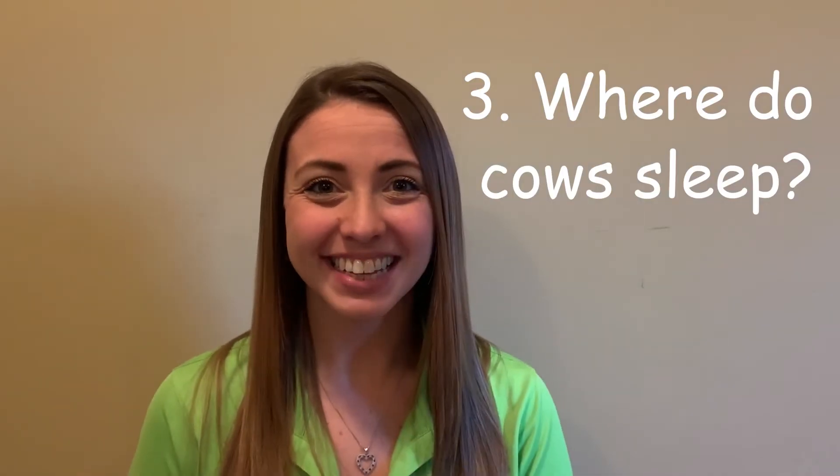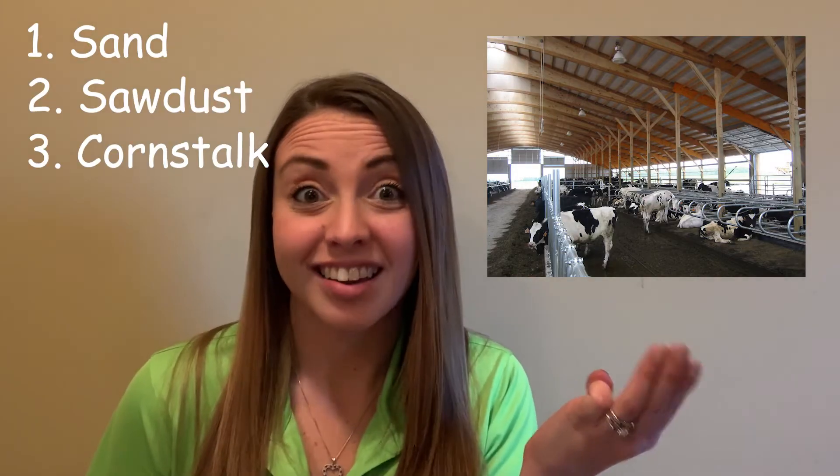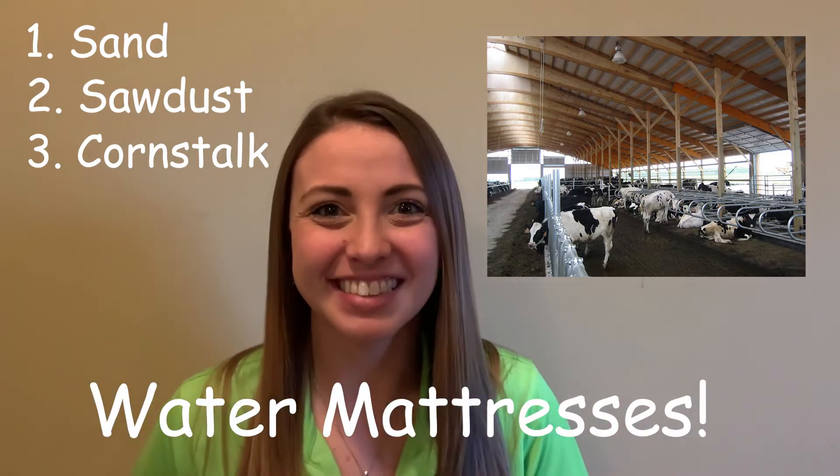Where do cows sleep? In a barn! Do you remember what kind of bedding cows can have? Sand, sawdust, corn stalk, and sometimes they're lucky enough to sleep on water mattresses.